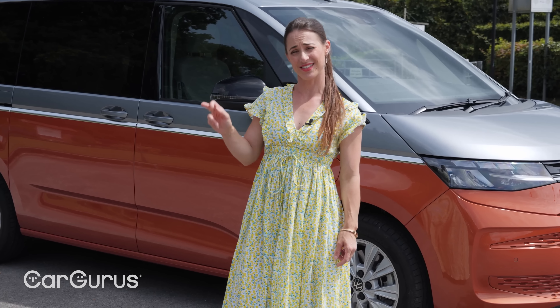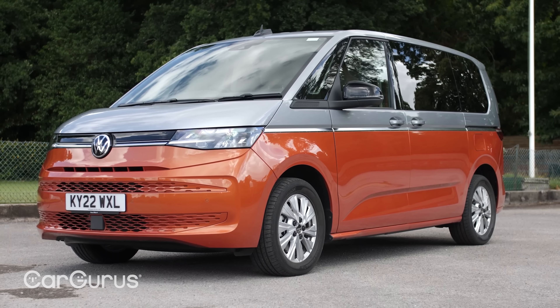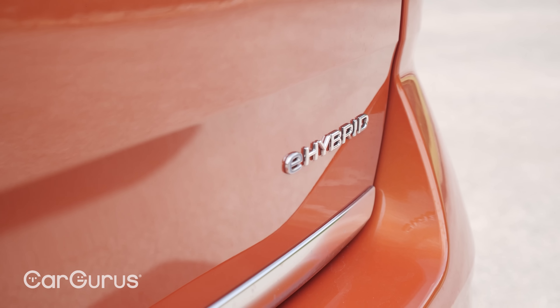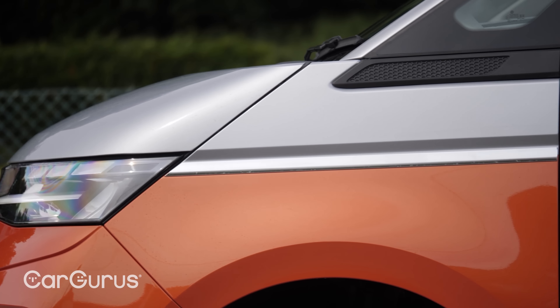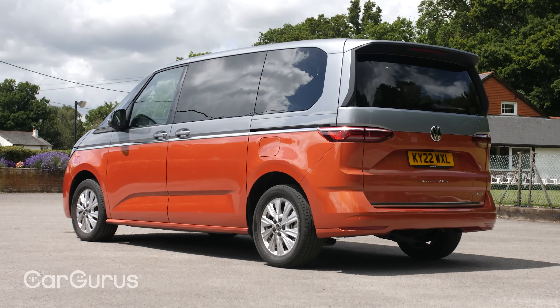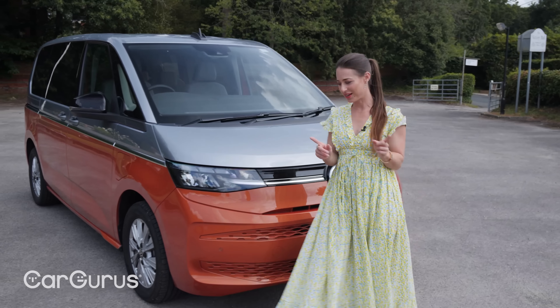That's why you've got some car-like design cues on the outside, including a more pronounced bonnet than the old Caravelle had, plus headlights with a light bar linking them up, just like on the Golf. Together with the optional two-tone paint, this is a pretty smart-looking vehicle and it does a very good job of hiding the fact that it is essentially a big box on wheels.